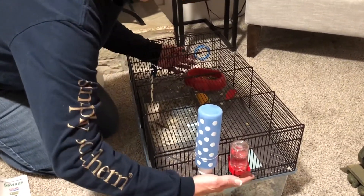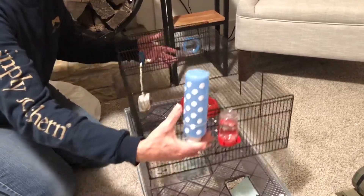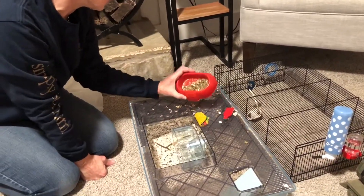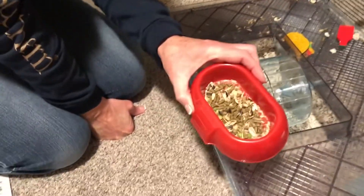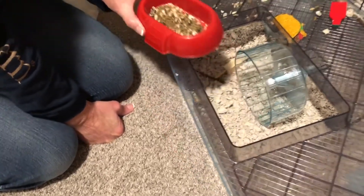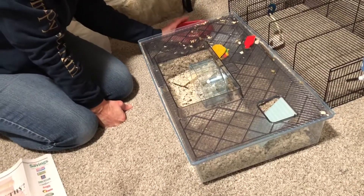Let's put the hamster Gordon down here in his little house. We can tell he does not care too much for those little green peas and the pellets. He eats right around that stuff. He likes those nuts though. Look at how messy he is — he's a messy little guy.